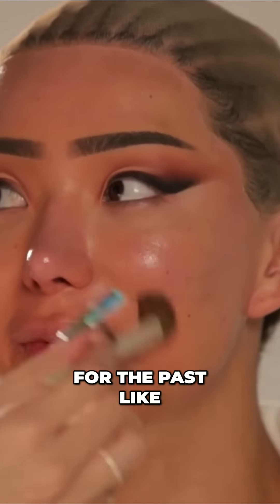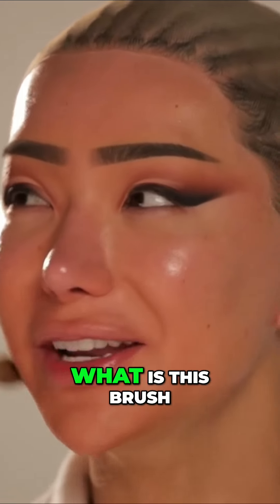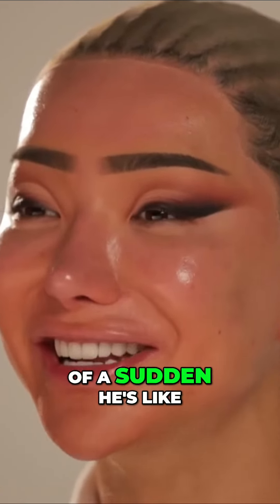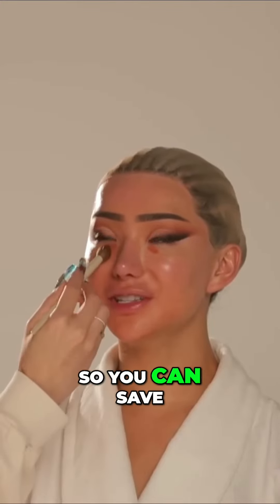Ariel has been doing my glam for the past three months and we've done so many looks, and I'm just like, what is this brush? He would not tell me for the first month solid. And then all of a sudden he's like, oh yeah, I'm just working on something — and then, oh yeah, it's from Morphe. I'm like, excuse me? You're able to get that luxury feeling without breaking your bank.